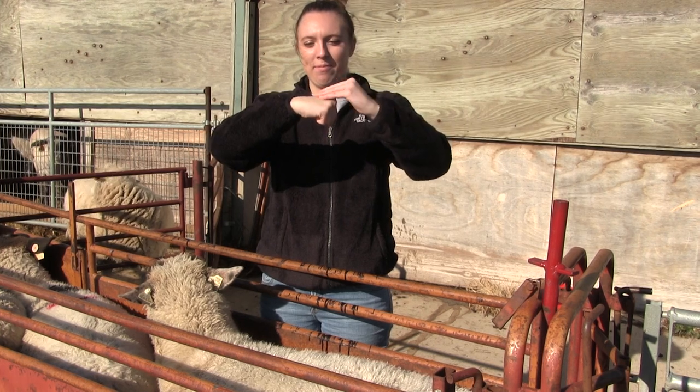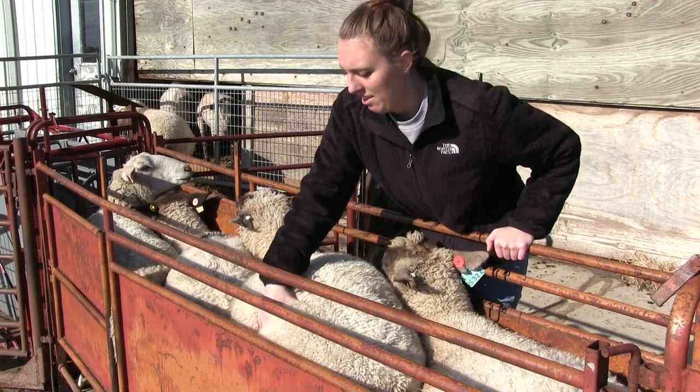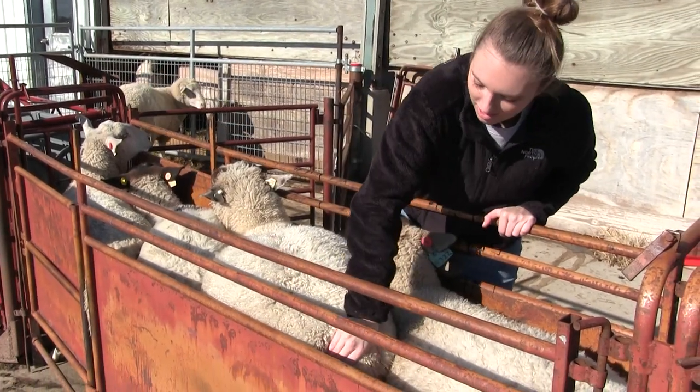If it feels like the top of the hand, it's a score of four. You need to make sure you are palpating to the bones and feeling for fat and muscle cover because a sheep can be very thin but have a large wool cover.